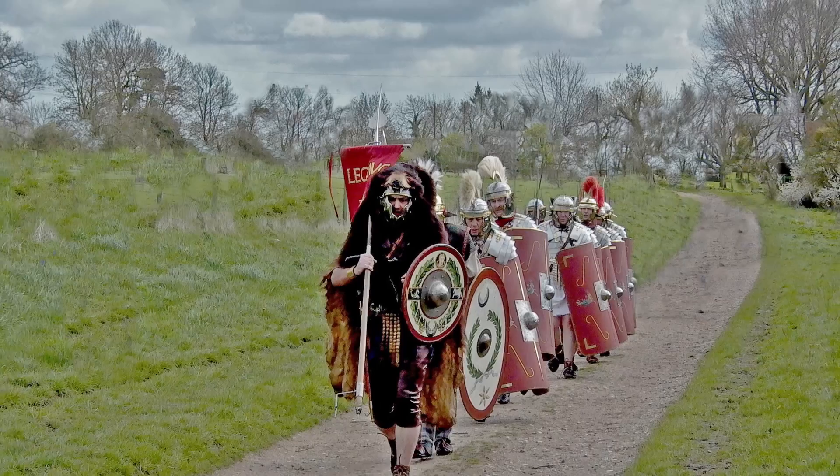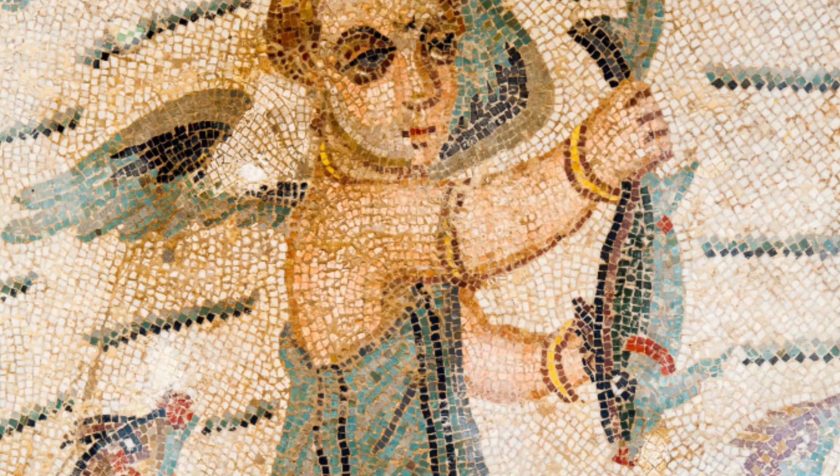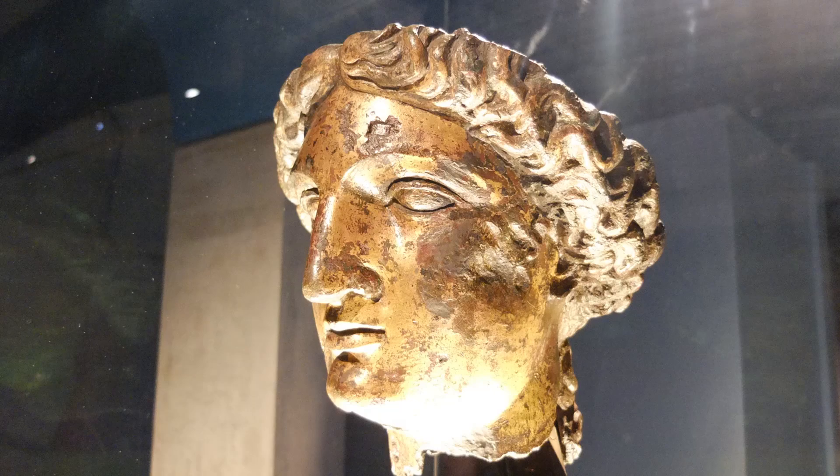The Romans ruled Britain for nearly 400 years. During that time, all aspects of society — whether it was architecture and building, food, clothing and fashion, or religion — were molded in their image.